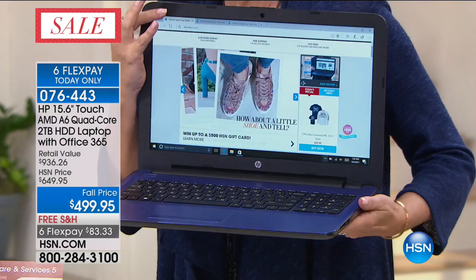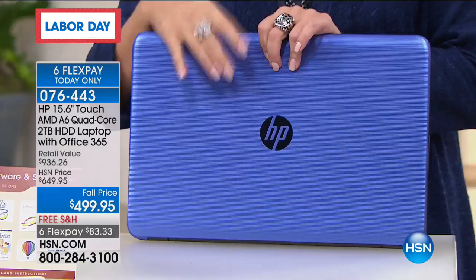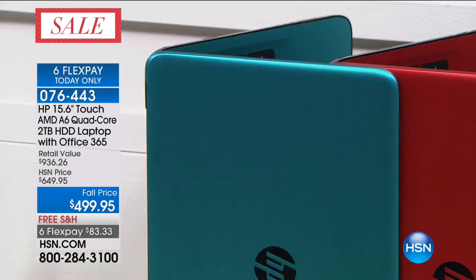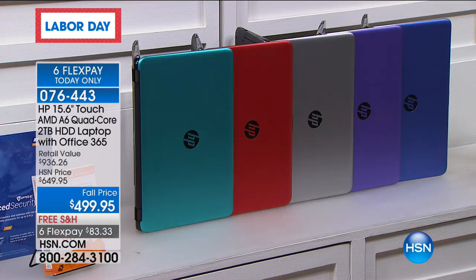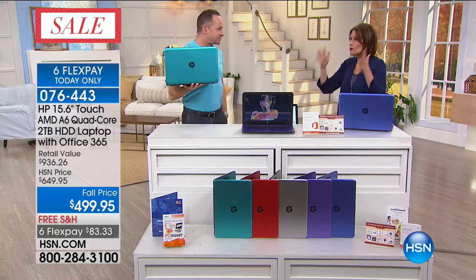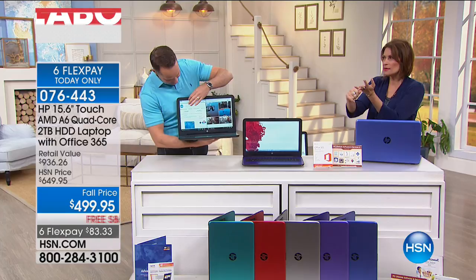We're down to final quantities in many colors. The blue — a periwinkle blue — I have 190 left, so last call on the blue. The teal: I have five dozen on extended delivery, but only an extra three days or so. Grab that — five dozen in the teal. We have the red — 400 left. Right next to that is a charcoal silver — beautiful, your best bet, 500 left. And the purple — 400 left in the purple. At $499.95, to get the two terabytes of storage, the Office 365, the touchscreen at this price — that's what pushes this offer well over the top.